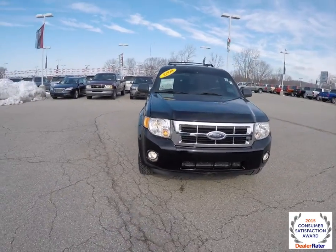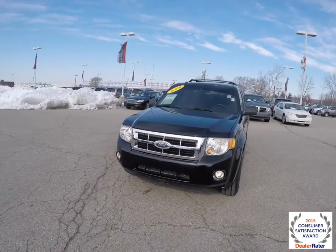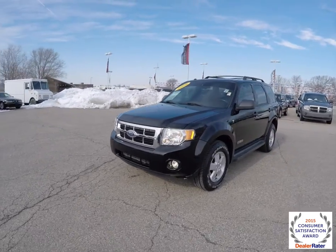Hello everyone, today we're going to take a quick walk around and look at this 2008 Ford Escape XLT.